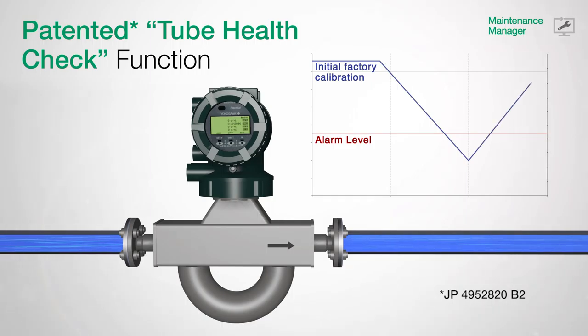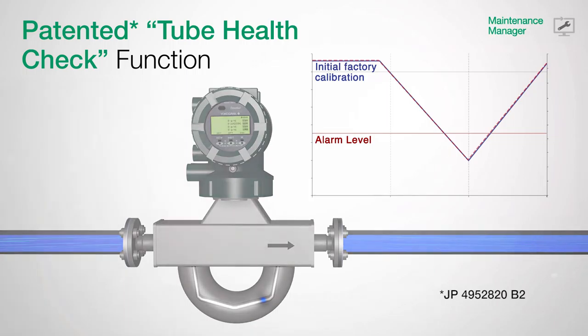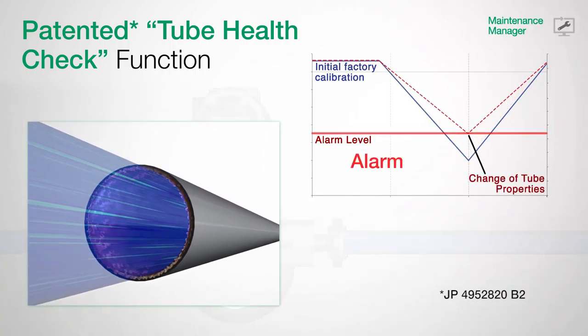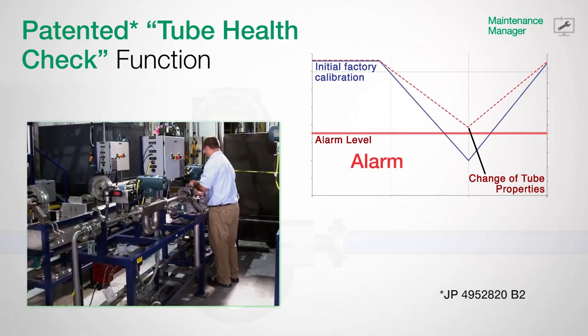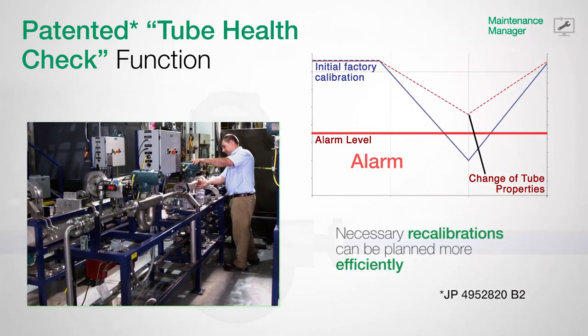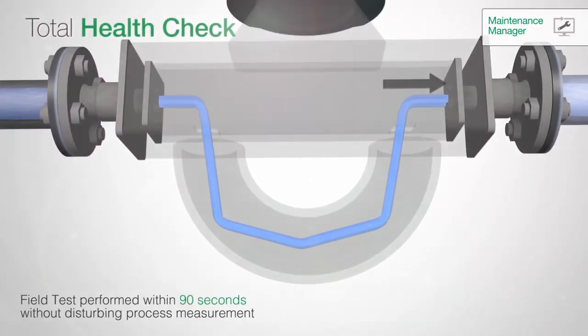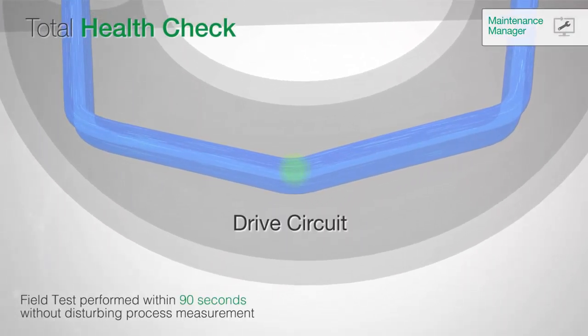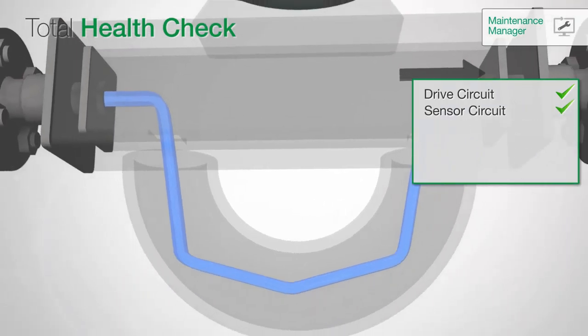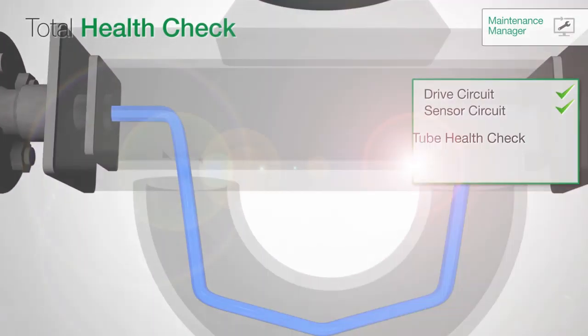But with the newly developed and patented Total Health Check, a calibration check of an installed Rotomass can be performed while in operation without disturbing running measurements. Influences on the meter are diagnosed at an early stage, thus eliminating downtime and reducing your costs. Any necessary recalibrations can then be planned more efficiently.